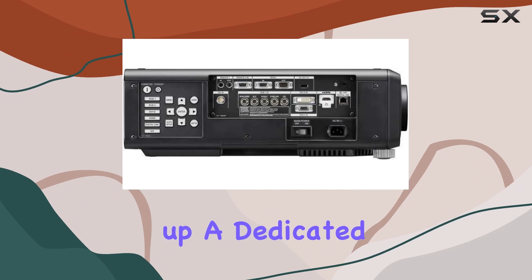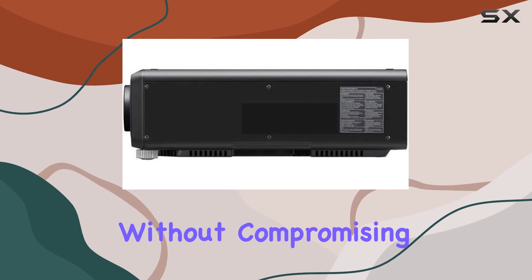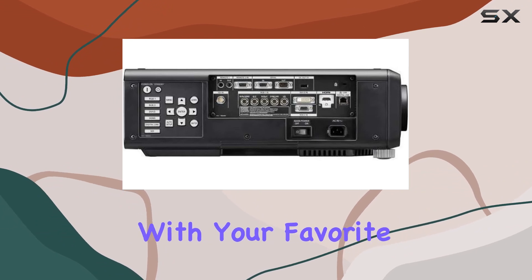Whether you're setting up a dedicated home theater or transforming your living room into a cinematic oasis, this projector offers flexibility without compromising on quality. Connectivity is seamless with HDMI technology, ensuring easy integration with your favorite streaming devices.